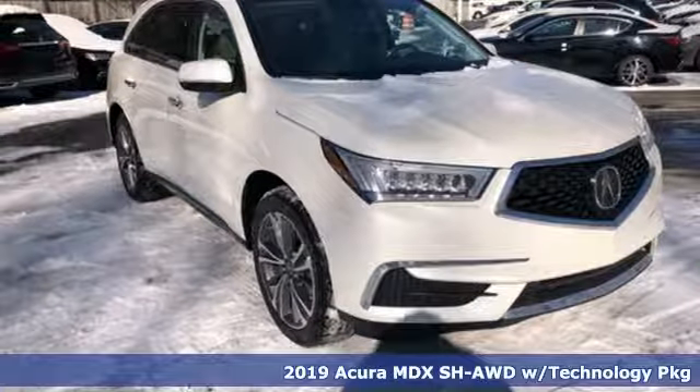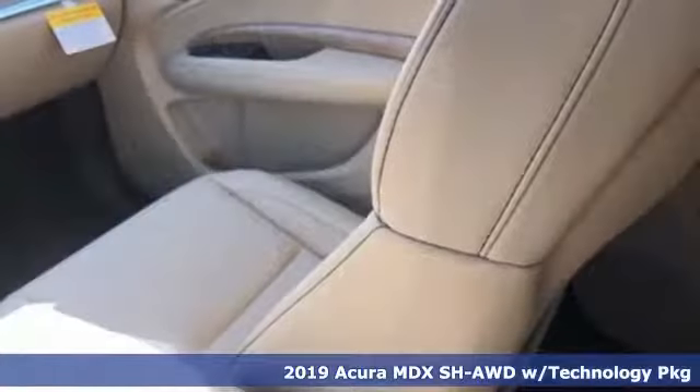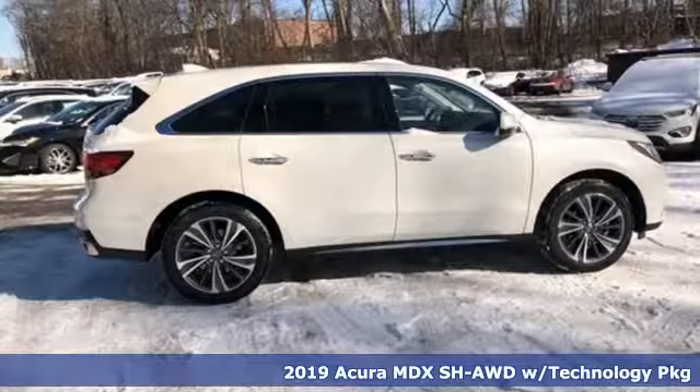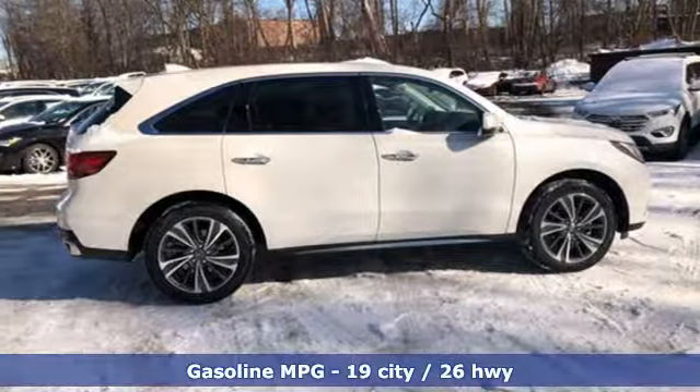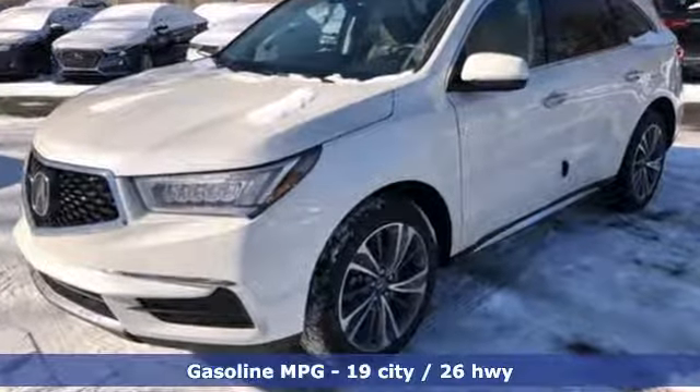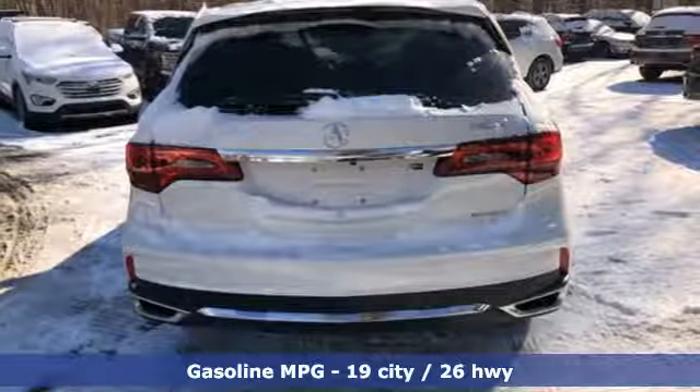It's a new 2019 Acura MDX. Flexible and luxurious, this MDX is a statement of smart sophistication. Features include V6 engine, gas pressurized shocks, streaming audio, doors and push button start proximity key.